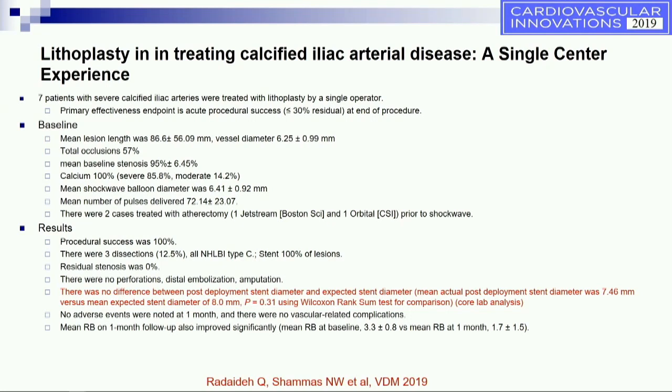We reported on seven patients in our lab where we used lithoplasty for that purpose. Total occlusion was in about 57% of them and severe calcium in 85%. The number of pulses delivered averaged around 72. Procedural success was 100% with only three dissections; all were eventually stented as initially intended. More importantly, when comparing post-deployment stent diameter to the expected stent diameter based on the label, there was no statistical difference — indicating these stents were fully expanded as expected. This was a very reassuring sign for us.